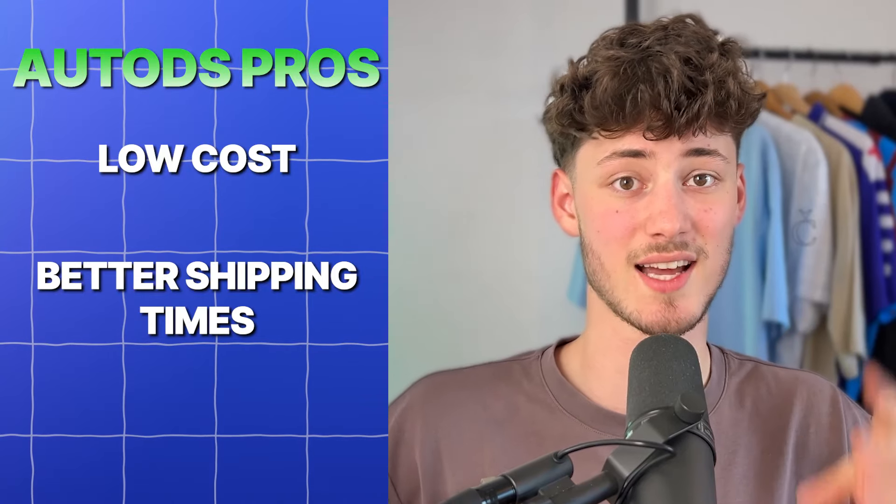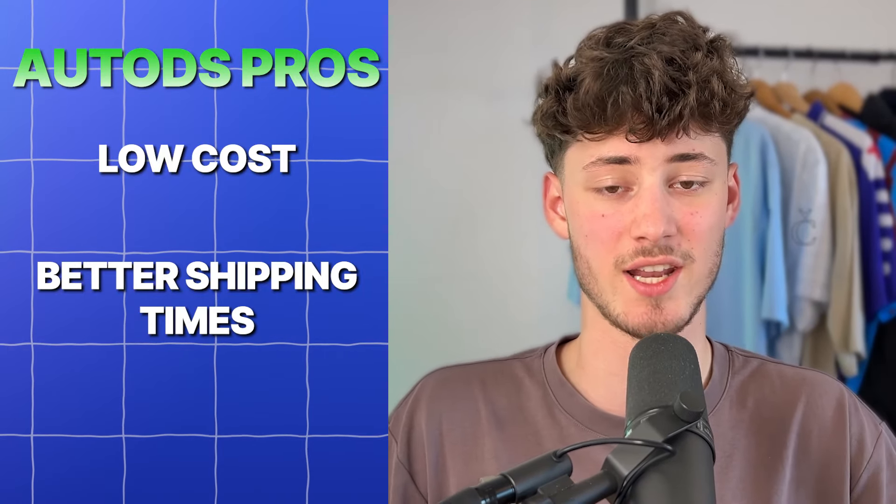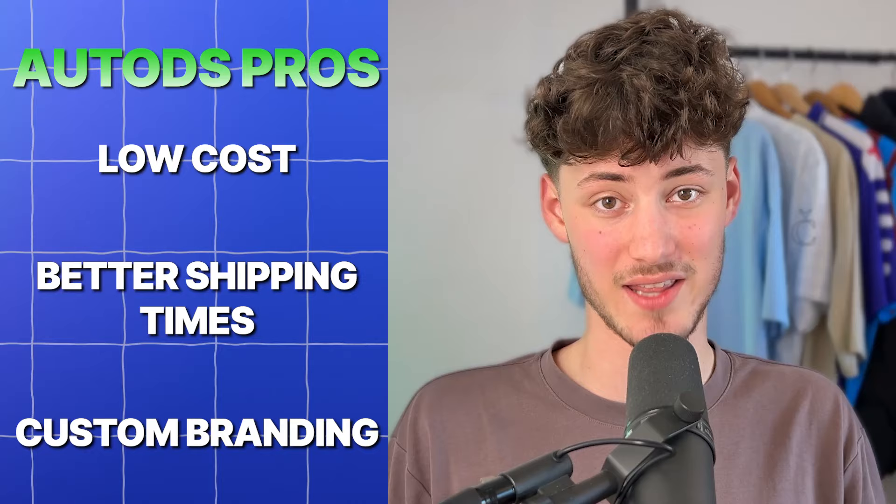Because AutoDS does actually own most of the supply chain on their own, they can also offer you custom branding, which is a great feature as well.